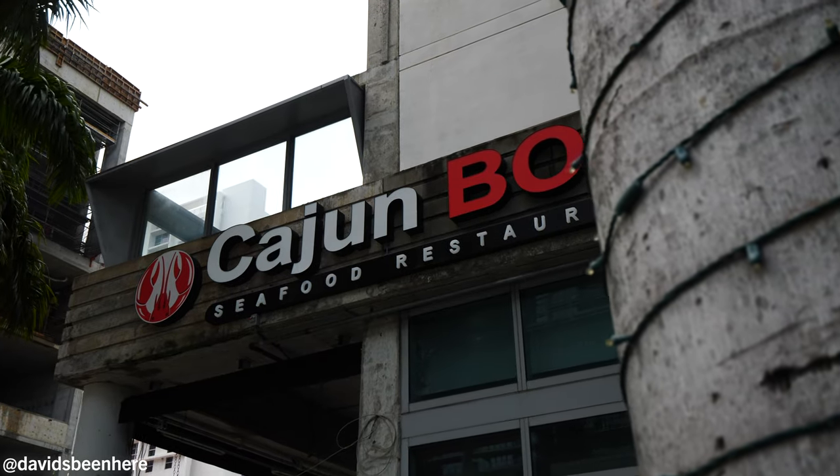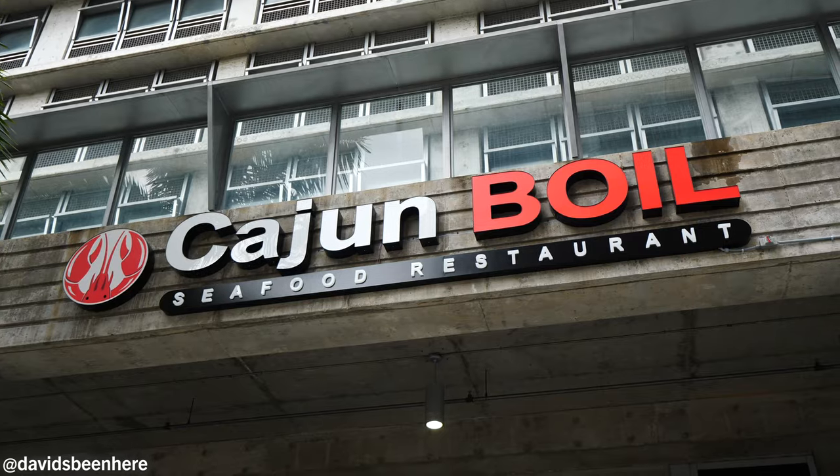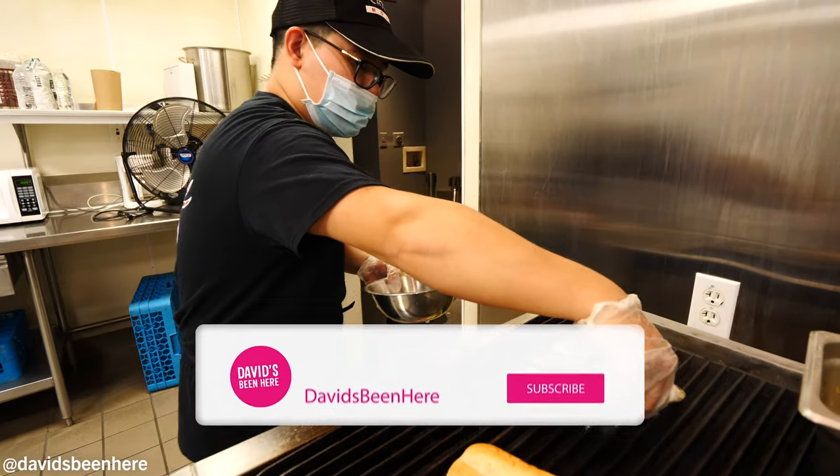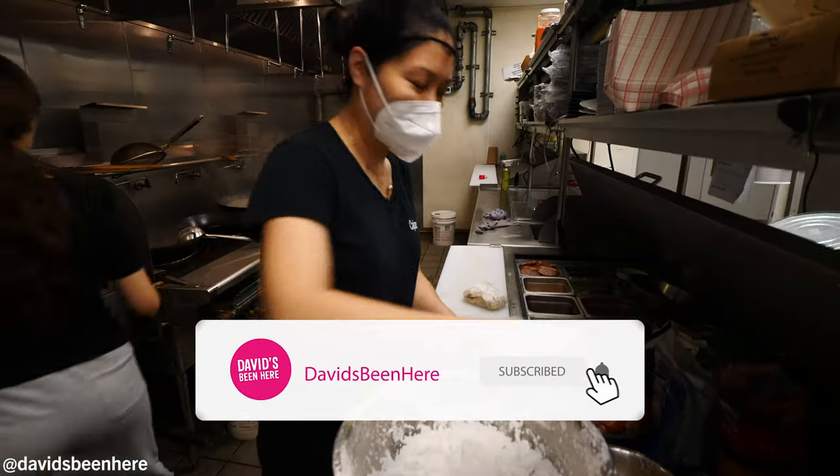What's up everyone? This is David Hoffman from David's Bin here, coming at you from Miami, Florida, my hometown. Today I'm super pumped because I'm going to be eating some amazing seafood at the Cajun Boil. If you guys don't know about this restaurant, it's one of the best seafood joints in all of Dade County. There are actually three locations — I'm here at the Brickell Financial District area.